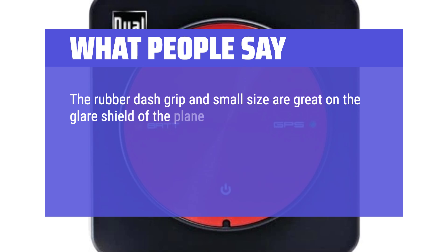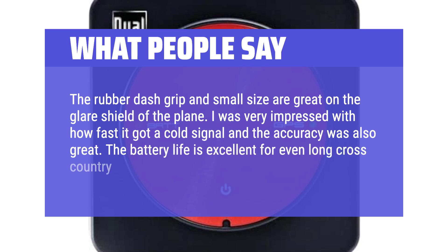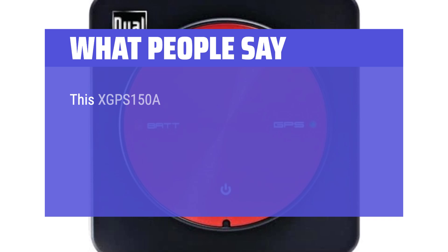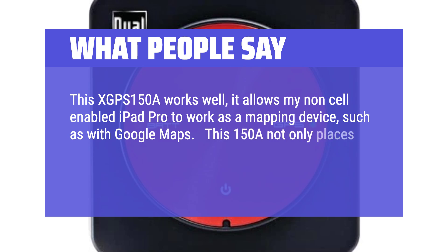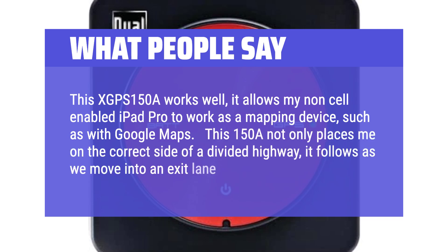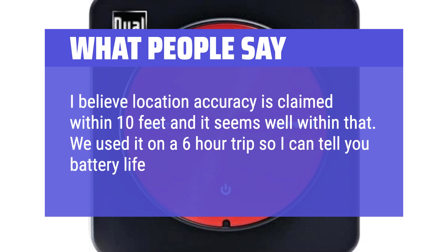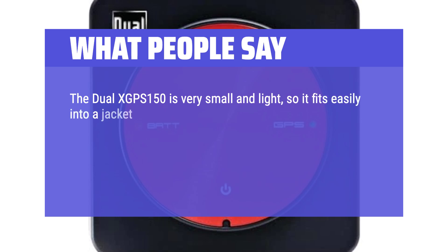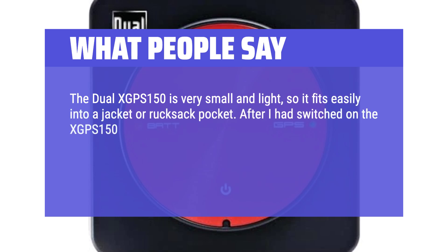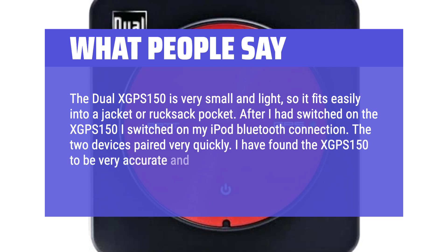What people say: The rubber dash grip and small size are great on the glare shield of the plane. I was very impressed with how fast it got a cold signal and the accuracy was also great. The battery life is excellent for even long cross-country flights or drives. This XGPS 150A works well — it allows my non-cell-enabled iPad Pro to work as a mapping device such as with Google Maps. This 150A not only places me on the correct side of a divided highway, it follows as we move into an exit lane. Location accuracy is claimed within 10 feet and it seems well within that. We used it on a 6-hour trip and battery life is longer than that. The dual XGPS 150 is very small and light, so it fits easily into a jacket or rucksack pocket. After pairing via Bluetooth, the two devices paired very quickly. I found the XGPS 150 to be very accurate and really helpful for navigation.